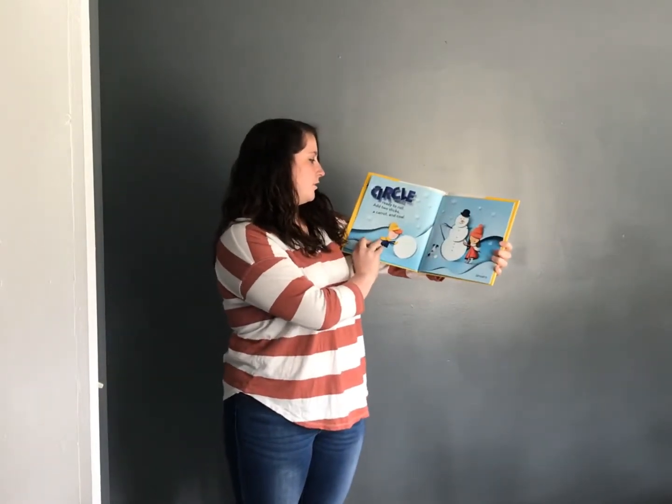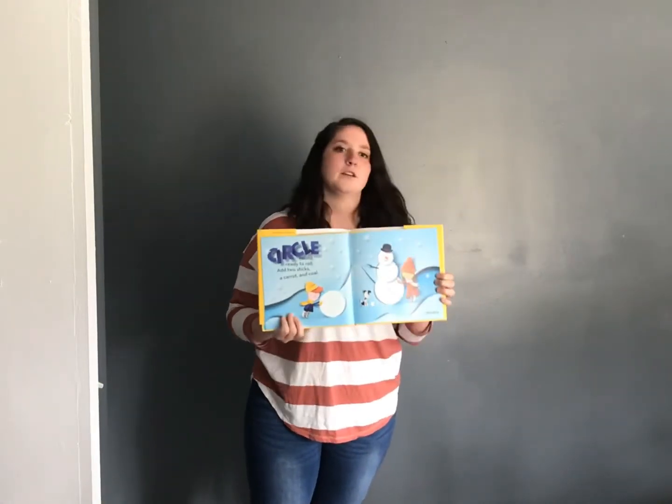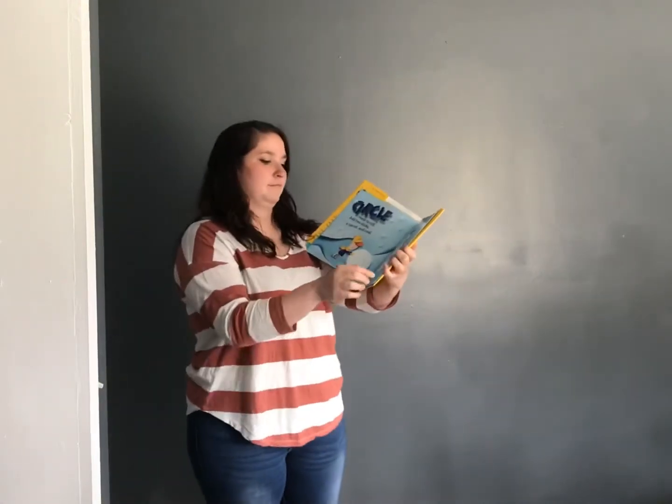Circle round, ready to roll, add two sticks, a carrot and coal. January.